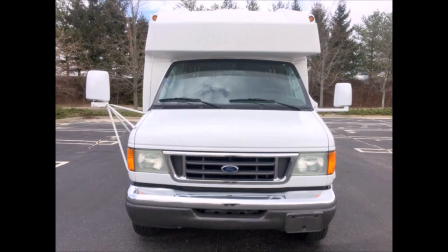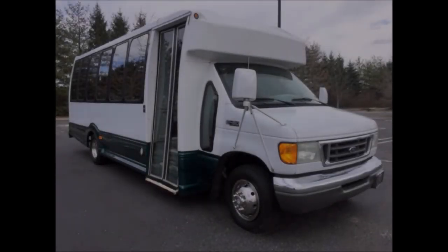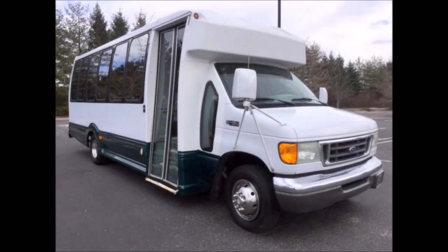This used bus for sale has clear title. Perfect for use for tours, airports, hotels, charters, church, shuttle service, limo service, assisted living homes, and much more.